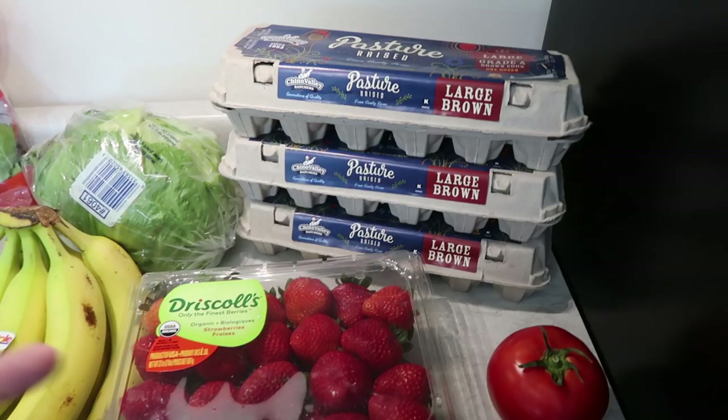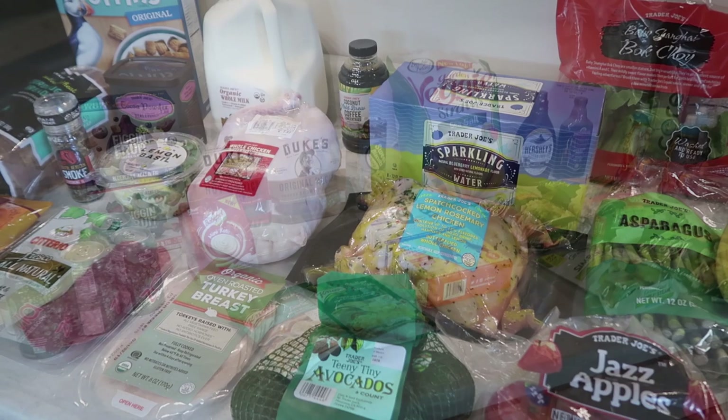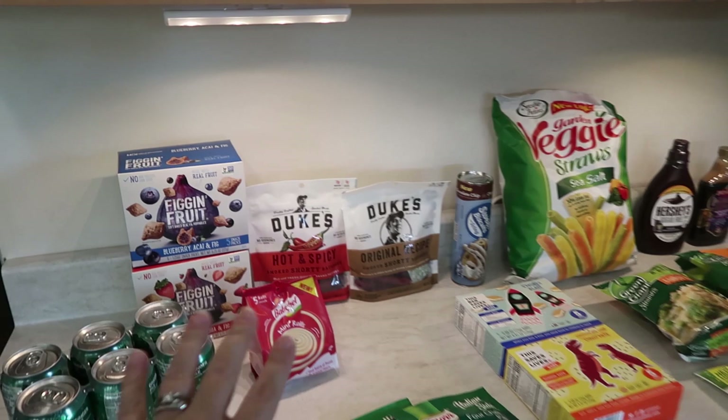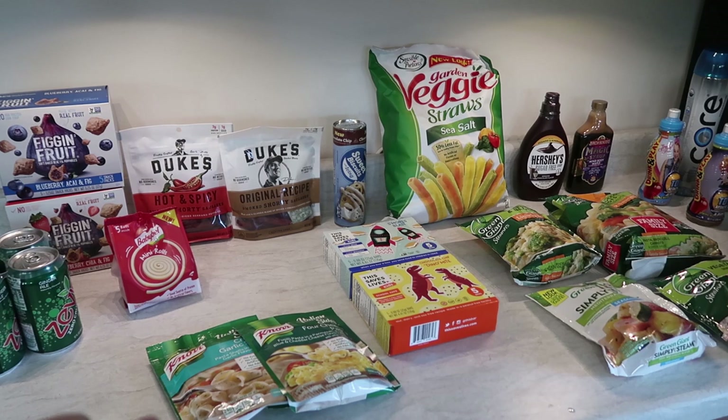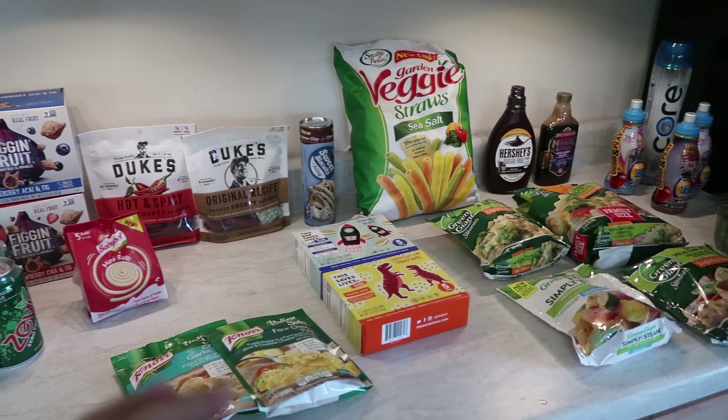And Walmart. I picked up a few things not on my list, including some fun things I got from Ibotta deals. I don't have the receipt on me while filming — my husband Mark keeps the receipts and enters them — so I'll have the total listed down below. I already submitted the Ibotta deals and all of them went through perfectly.